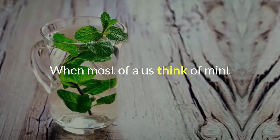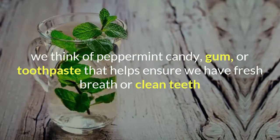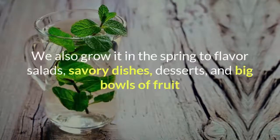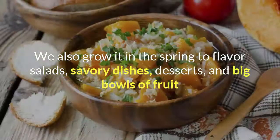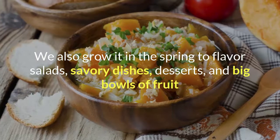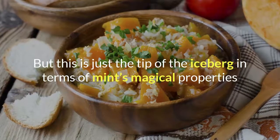When most of us think of mint, we think of peppermint candy, gum, or toothpaste that helps ensure we have fresh breath or clean teeth. We also grow it in the spring to flavor salads, savory dishes, desserts, and big bowls of fruit. But this is just the tip of the iceberg in terms of mint's magical properties.